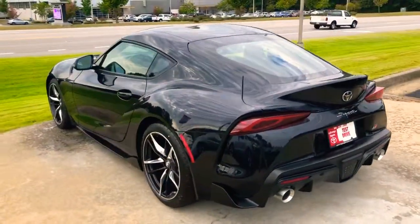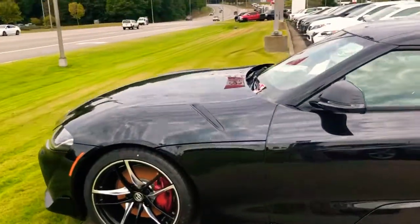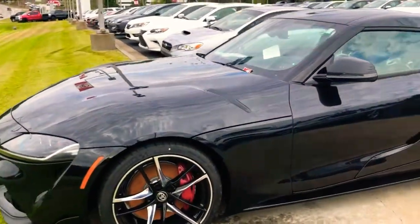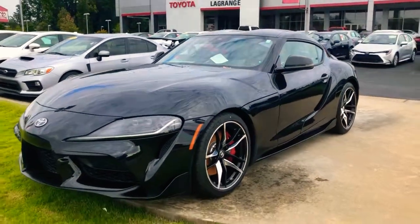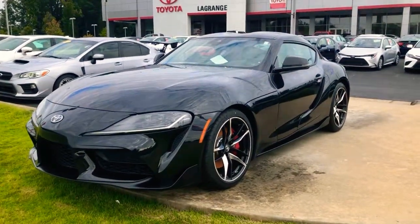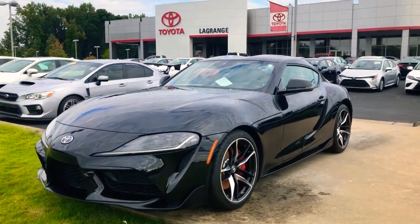This looks like something we could put you in and have you riding in a really nice car. When you purchase any Toyota with us, including this one, you're going to get two years and 25,000 miles of complimentary service and tires for life. So come on down, come see us, check it out, put your eyes on it, and let's see if we can strike up a deal — we're going to make you an awesome deal. Again, we're at 1221 Lafayette Parkway in LaGrange, Georgia, and whenever you get here, make sure you ask for DJ!